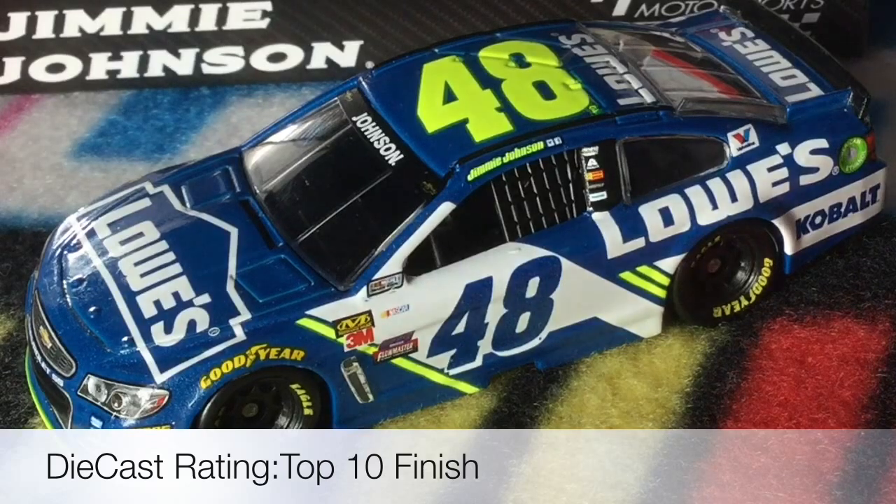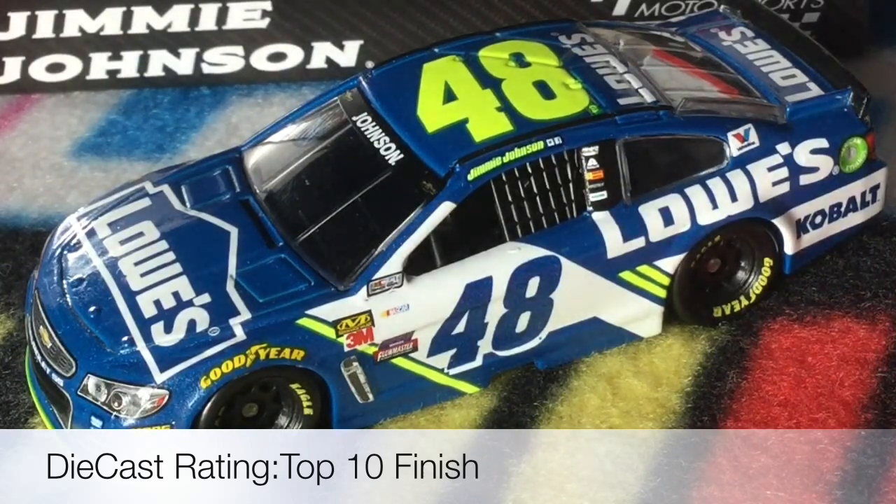I'd say get this car if you're a big Jimmie Johnson fan, but also get it if you're a big racing fan, because this could be the one that breaks Dale Earnhardt and Richard Petty's record. I'd say this is somewhere below Chase Elliott's car but definitely ahead of Ryan Newman's and Danica Patrick's — it's right at the point of getting it or not getting it.